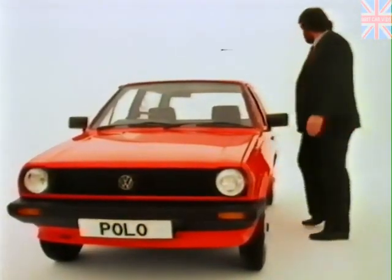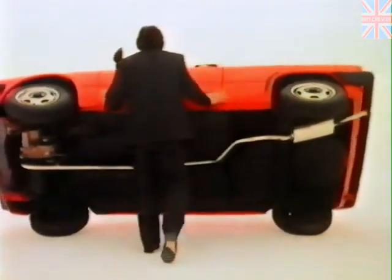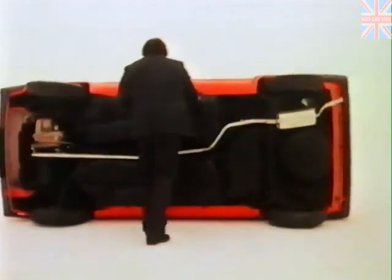One side of the Polo rarely seen — the underside. We spray it with bitumen against rust. The exhaust is aluminised for longer life.